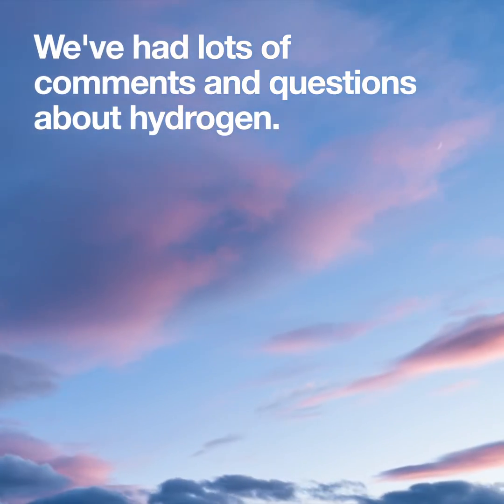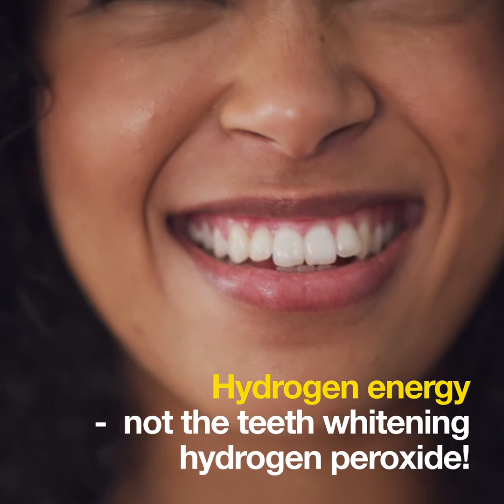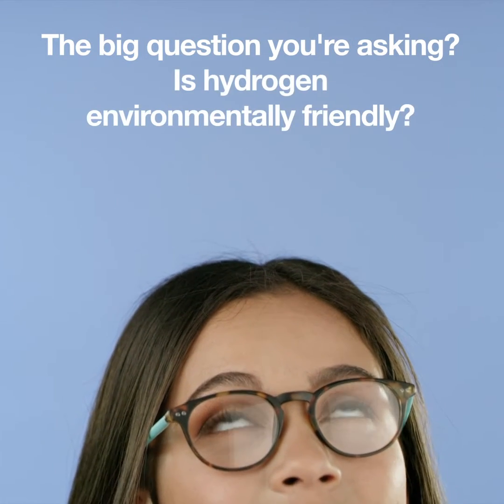We've had lots of comments and questions about hydrogen energy — not the teeth whitening hydrogen peroxide. The big question you're asking is: is hydrogen environmentally friendly?